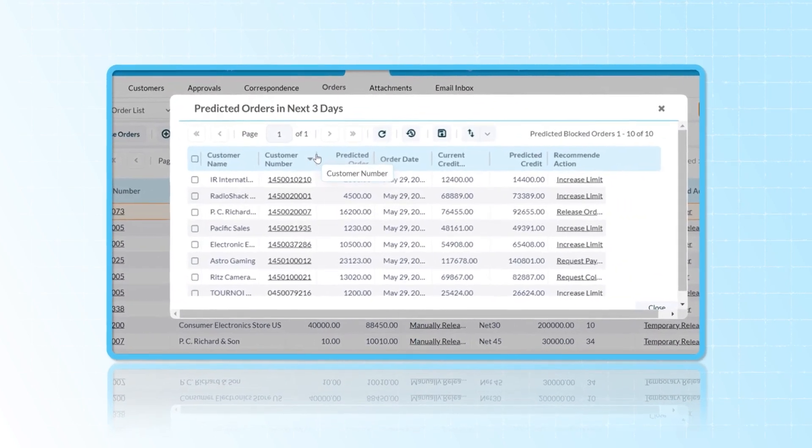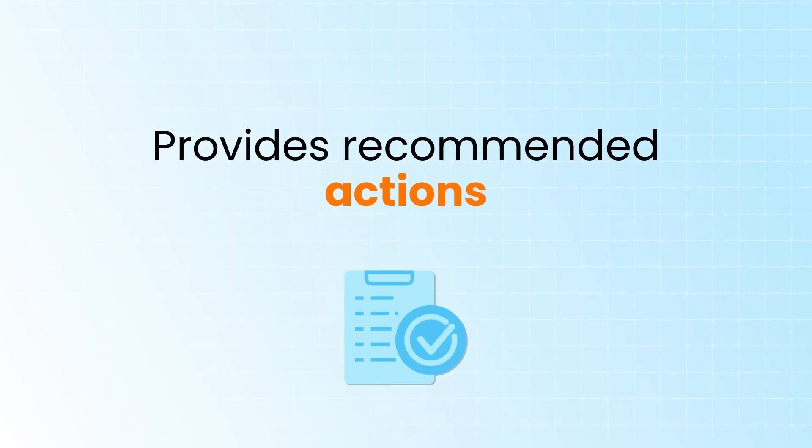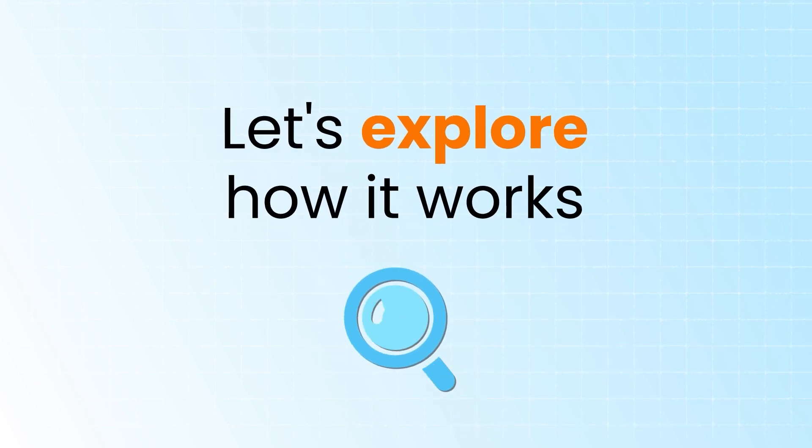Credit Blocked Order Management predicts upcoming blocked orders and provides recommended actions to resolve them, reducing your bad debt by up to 20%. Let's explore how it works.